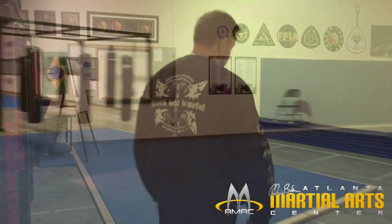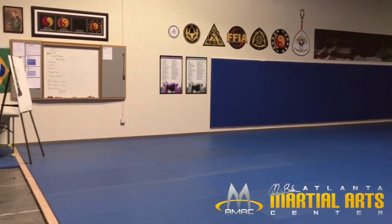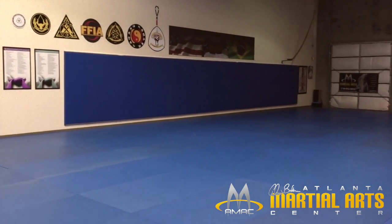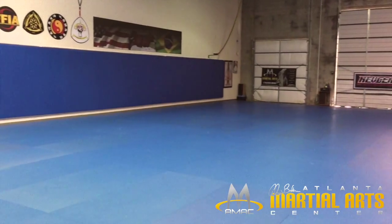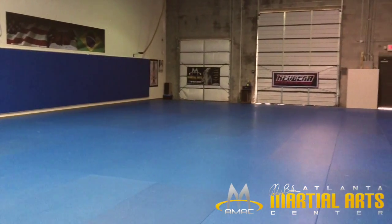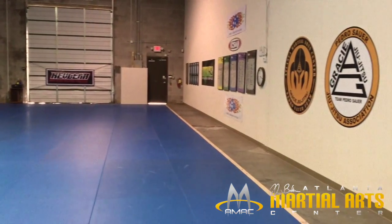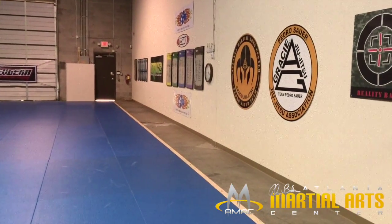We'll walk around to the large mat area now. This is the main mat area — about 3,000 square feet of mat. This is where the majority of the adult classes happen, and of course when we do different camps for the association, this is where we'll be holding them.